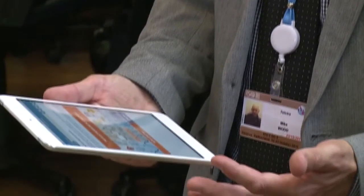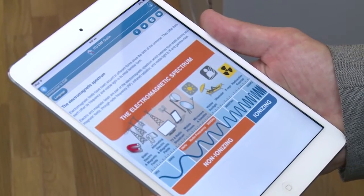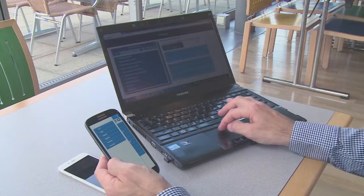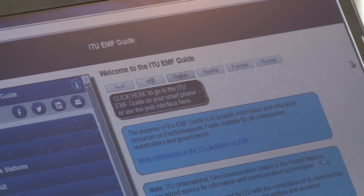It's available in iOS, Android and for BlackBerry. One of the great features of the guide is the intuitive graphics that we've got built in. This particular graphic shows the electromagnetic spectrum. The EMF guide has six languages. Your device will automatically detect the language that you're operating in and select that relevant language, or you can use the menu feature at the top to select the language of your choice.